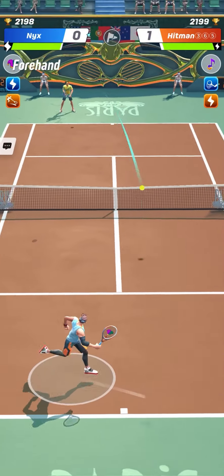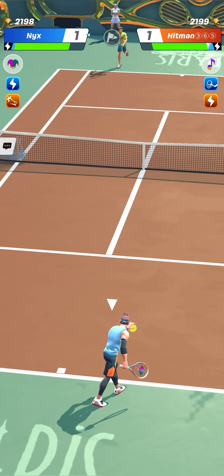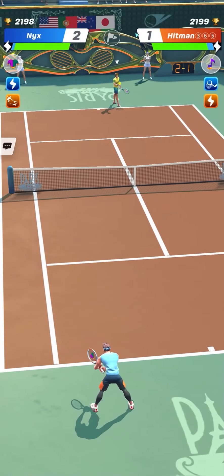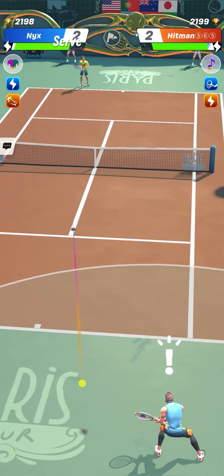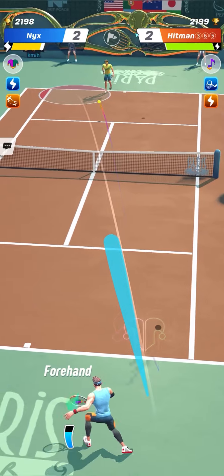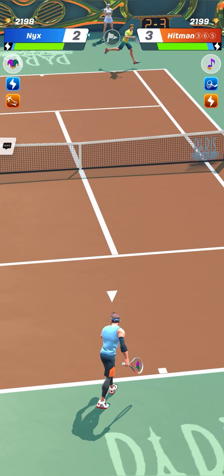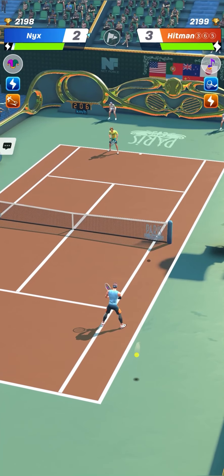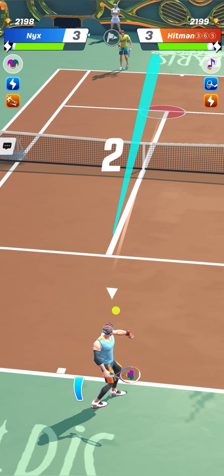Nyx was choosing a strong serve with a lower serve stat than Hitman365 for this match and a bigger forehand. Hitman365 was having a higher serve stat, a more balanced two-hand stat, a strong weak hand but not too much, and a backhand which is not too weak. So the serve stat of Nyx was not very high but that was enough to outflank Hitman365 or to ace him on some points.